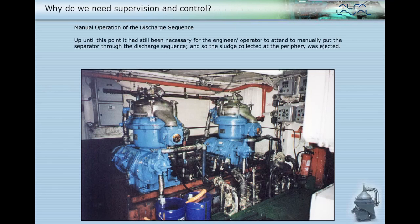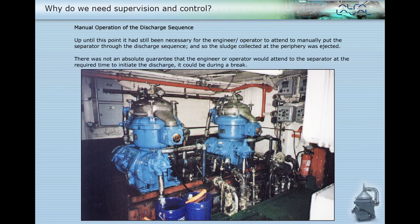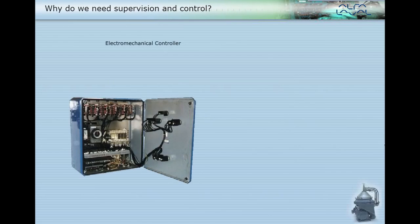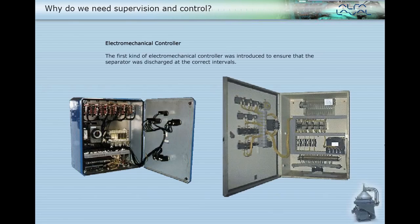Up until this point, it had still been necessary for the engineer or operator to attend, to manually put the separator through the discharge sequence so the sludge collected at the periphery was ejected. There was not an absolute guarantee that the engineer or operator would attend to the separator at the required time to initiate the discharge — it could be during a break. The first kind of electromechanical controller was introduced to ensure that the separator was discharged at the correct intervals.